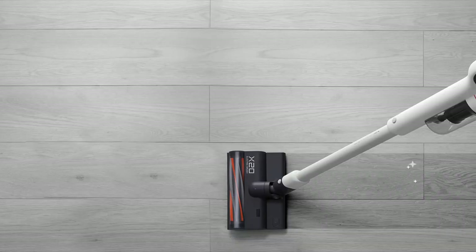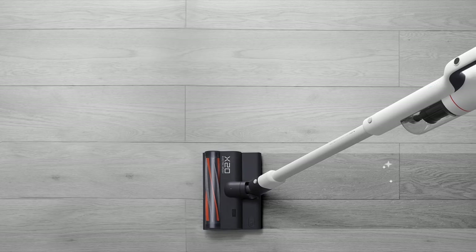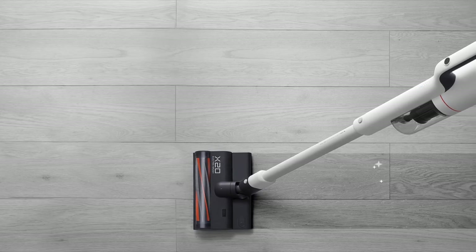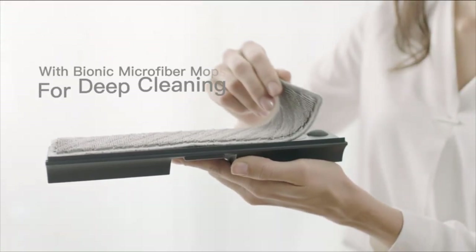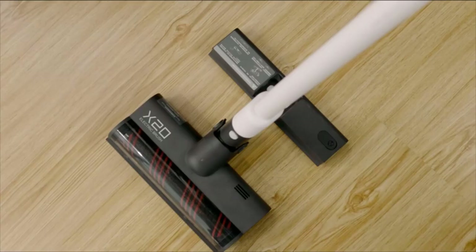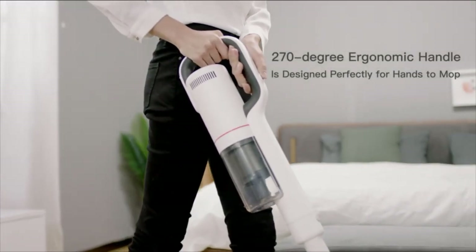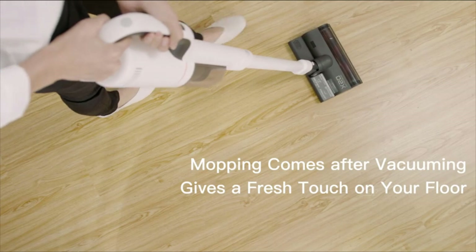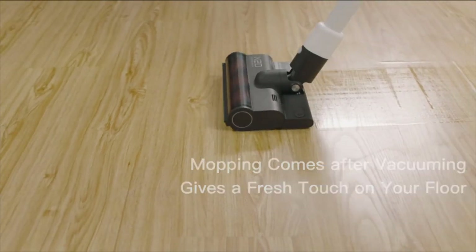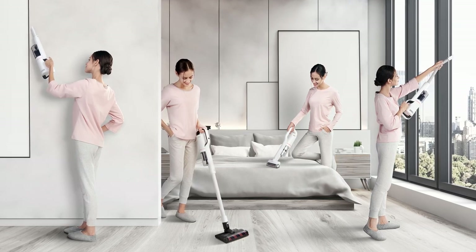The Roidme X20 doesn't only vacuum — it also mops. Among the attachments that come with this new model is a mopping pad. After you're done vacuuming, you only need to attach the pad to the floor nozzle to turn the device into a mopping vacuum. The pad comes with a piece of microfiber cloth velcroed to it and a water tank to mount on the floor head. Water then flows by gravity into the fabric, allowing you to wet-mop the vacuumed surfaces.